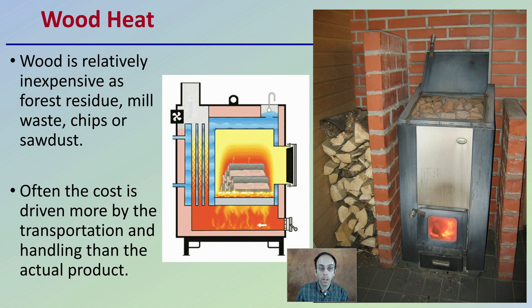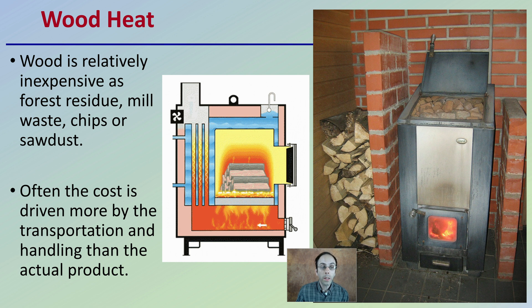First off, wood heat in general. Wood is relatively inexpensive as forest residue, mill waste, chips, or even as sawdust. Often the cost is driven more by the transportation and handling than the actual product. This could be dependent on location as well. A lot of times people are using wood heat to heat their houses, so it is a very common form of heat source.